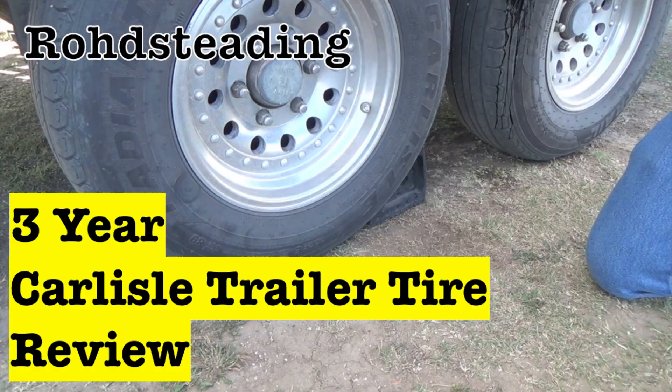We've been running National ST tires — National tire brand. I couldn't find much information on them when we installed them two years ago in Rock Springs, Wyoming, and I searched yesterday and still didn't find much information on them.